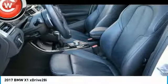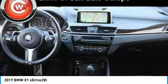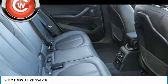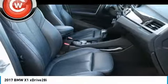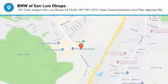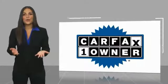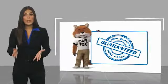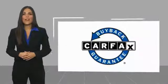A vehicle like this doesn't come along every day. Come in and get it before someone else does. This is a one-owner vehicle with a CARFAX vehicle history report. Be sure to find a complimentary copy of this report online or contact the dealership. This vehicle qualifies for the CARFAX buy-back guarantee.